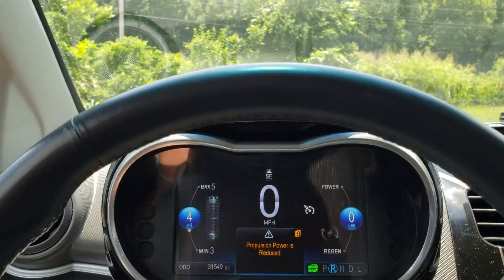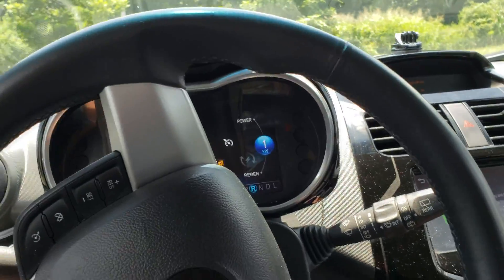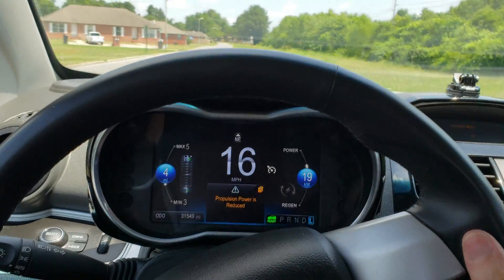I can't tell a whole lot of difference, except when I take off. Like right now, hitting the pedal, you can tell — it seems you have to push on the accelerator just a little bit more to get it to go.